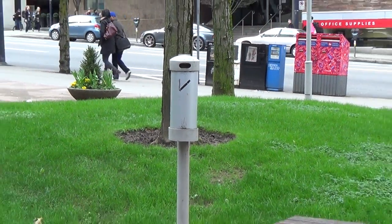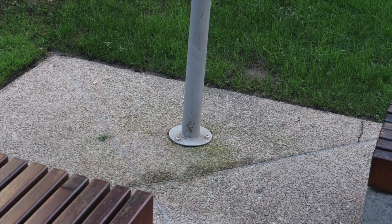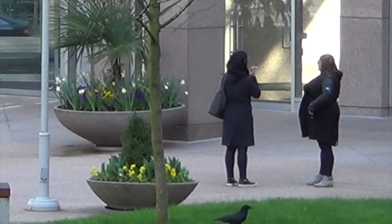The designers have taken this into consideration and have installed several butt-out structures near benches. But we noticed butts tend to prefer the ground, often in clusters — as do their handlers, who are socially quite active, talking and talking.